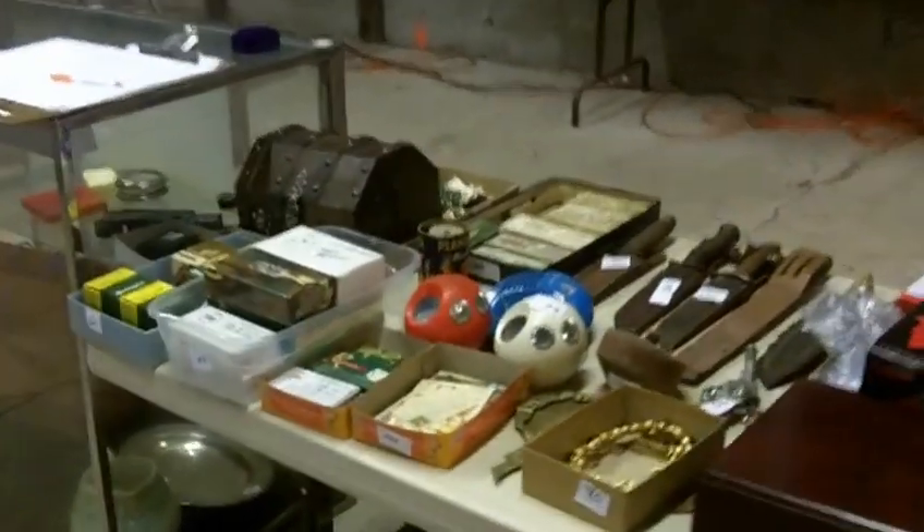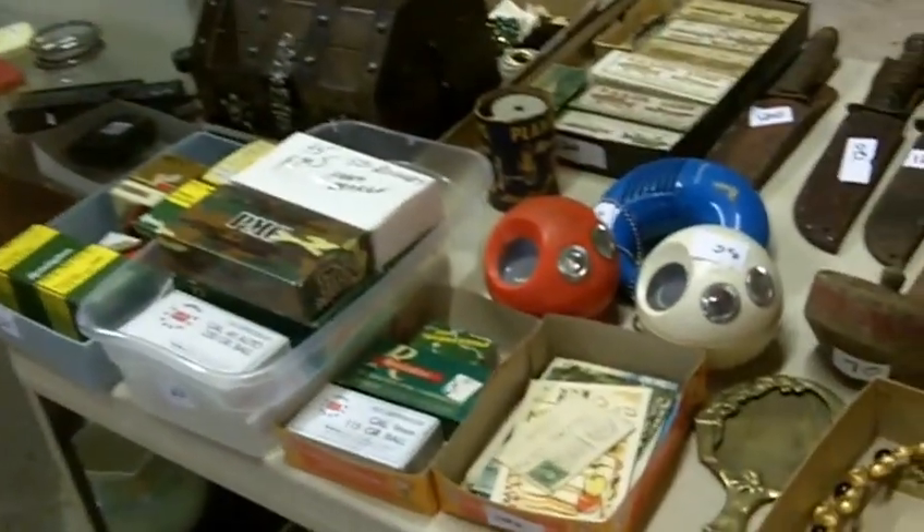We're in the East Bottoms, just east of City Market. I tell everybody to take 3rd Street out of City Market. Auction gets going at 6pm, doors open at 5pm for preview, and we'll be finished by 10:30-ish.